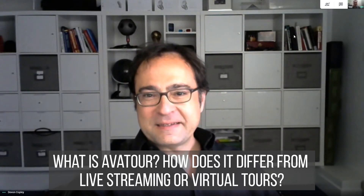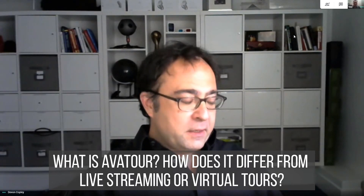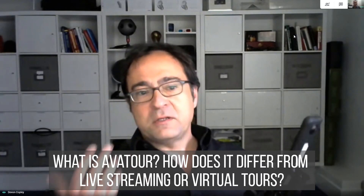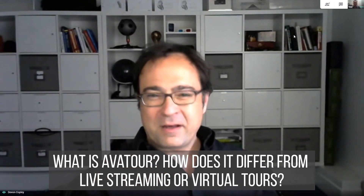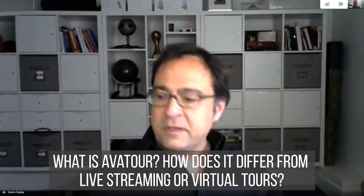Thanks for having me on. I've been reading your stuff for many years now — it's a pleasure to finally connect. So basically, our goal was to make it really easy, inexpensive, and simple to bring a real-time 360 experience anywhere in the world such that you can talk to the people there. In a way, it's more like a teleporter than a video conference — you put on a headset and you literally feel like you're standing next to somebody elsewhere in the world and you can talk to them in real time.